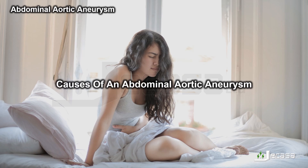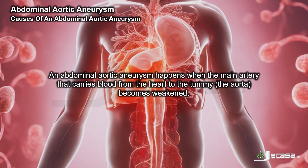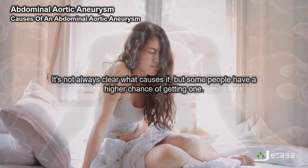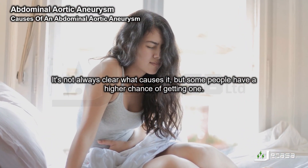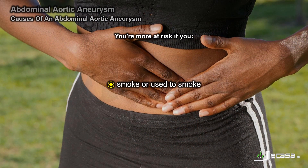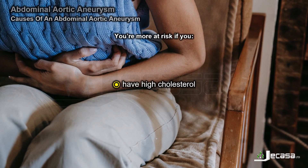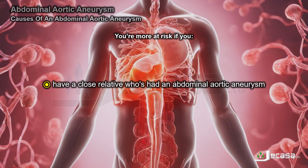An abdominal aortic aneurysm happens when the main artery that carries blood from the heart to the tummy — the aorta — becomes weakened. It's not always clear what causes it, but you are more at risk if you are male and aged 65 or over, smoke or used to smoke, have high blood pressure, have high cholesterol, or have a close relative who has had an abdominal aortic aneurysm.